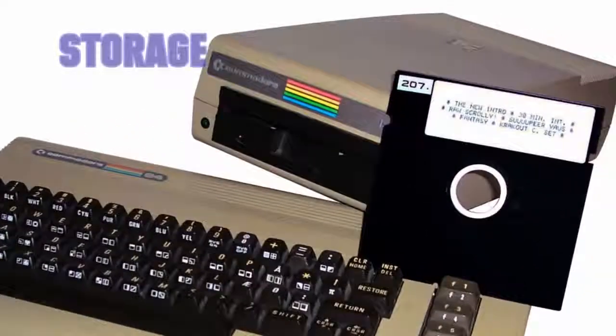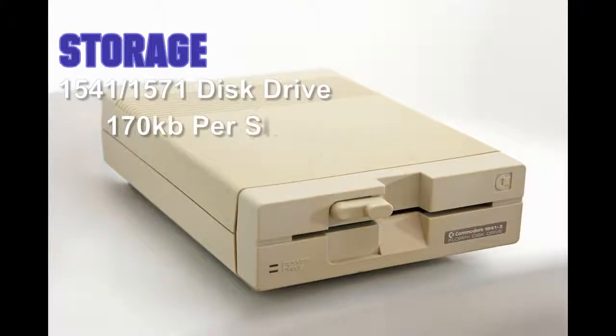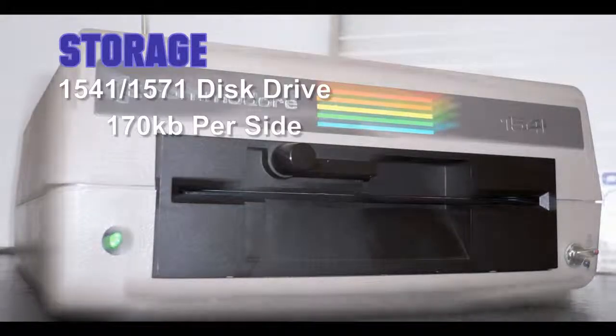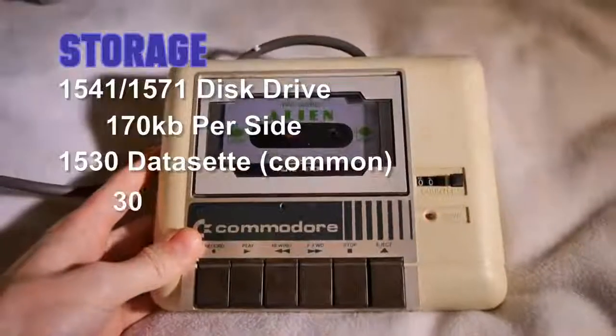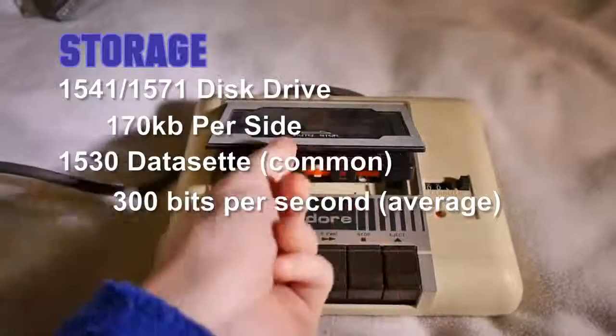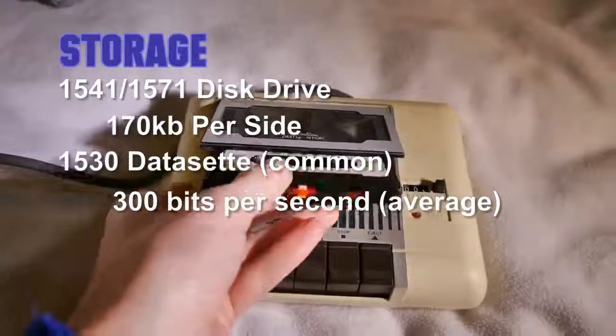Storage was usually provided by one of the 1541 disk drive iterations, which became increasingly smaller over the years compared to their initial mammoth designs, or the familiar Commodore tape units, which featured built-in tape start/stop control — something Spectrum owners could only dream of, along with the music when loading a game, which was absolutely mind-blowing when I first heard it.